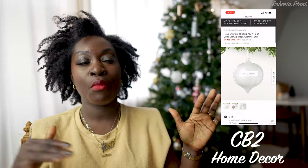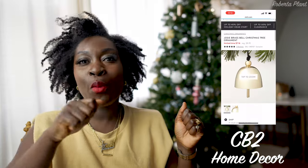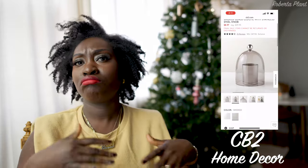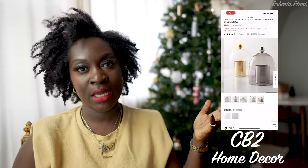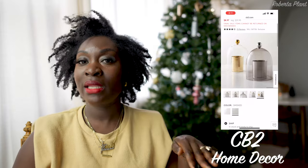CB2 always has beautiful ornaments for Christmas. For those with a more modern aesthetic, they have these beautiful long glass ornaments — a gold bell one that's really cute — for good prices, some are $3, some are $5, on sale. I got a couple of those. They also have this cloche — you put it over your candle, it's glass — in smoke gray, on sale from $30 down to $8. If I didn't already have one, I would definitely get it.